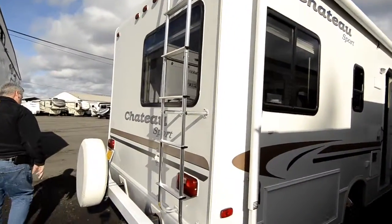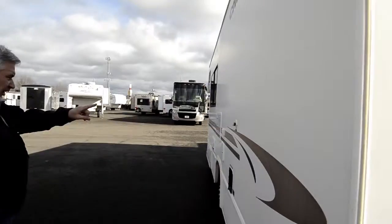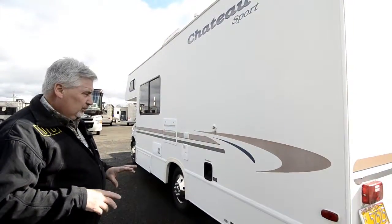As you come over to this side, you've got your gas fill, your furnace discharge, city water connection — just a basic all around, very nice condition Class C. Come see Joe Bass and I'll take good care of you.